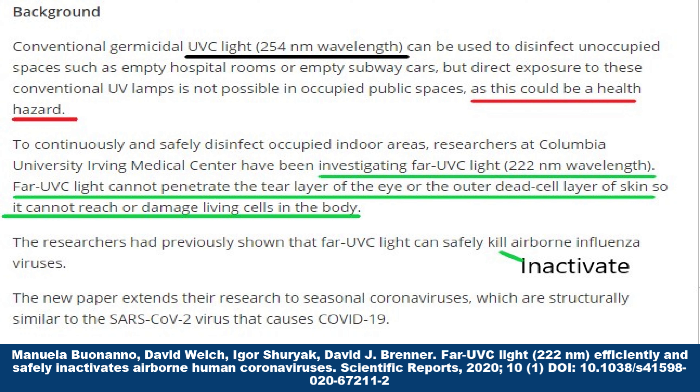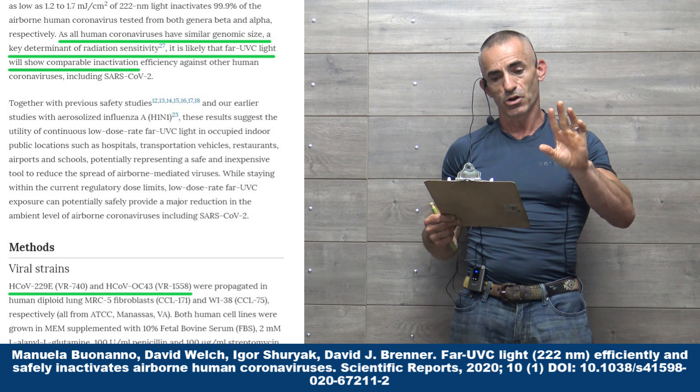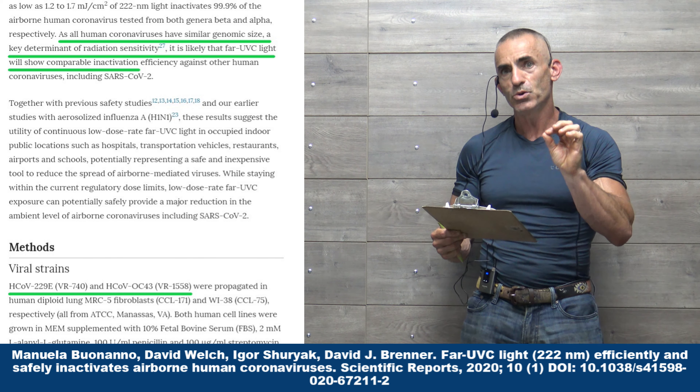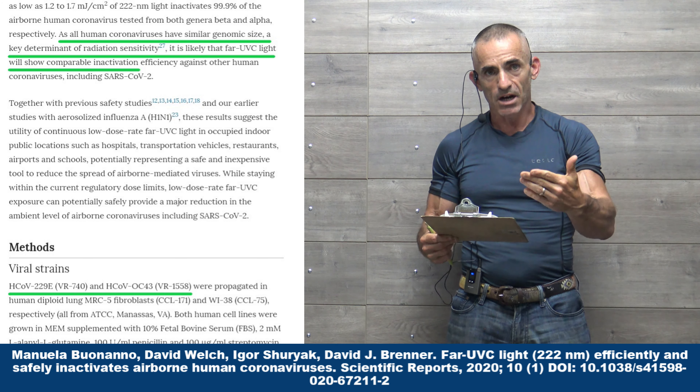Conventional germicidal UVC light at 254 nanometers wavelength can be used to disinfect unoccupied spaces such as hospital rooms or empty subway cars. But direct exposure to these conventional UV lamps is not possible in occupied public spaces, and this could be a health hazard.